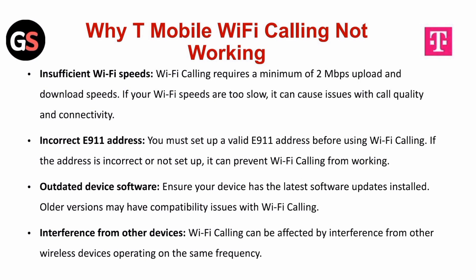Outdated device software. Ensure your device has the latest software updates installed. Older versions may have compatibility issues with Wi-Fi calling. Wi-Fi calling can also be affected by interference from other wireless devices operating on the same frequency.